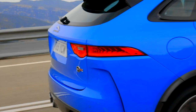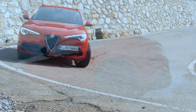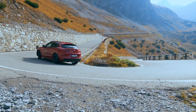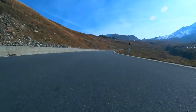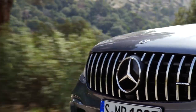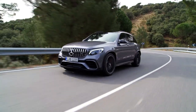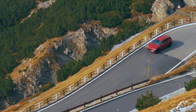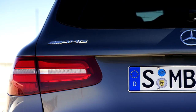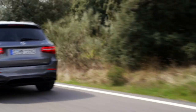550 horsepower and a V8 keep the number of real competitors small. Similar figures can be found in the Alfa Romeo Stelvio Quadrifoglio with 510 horsepower from a 2.9-liter V6 bi-turbo engine. Another competitor is the Mercedes-AMG GLC 63 S, which draws its 510 horsepower from a 4-liter 8-cylinder twin-turbo. An entry price of just under 100,000 euros may sound high but is not unusual in this league — the Stelvio Quadrifoglio starts from 89,000 euros and the GLC 63 S from 90,975 euros in Germany.